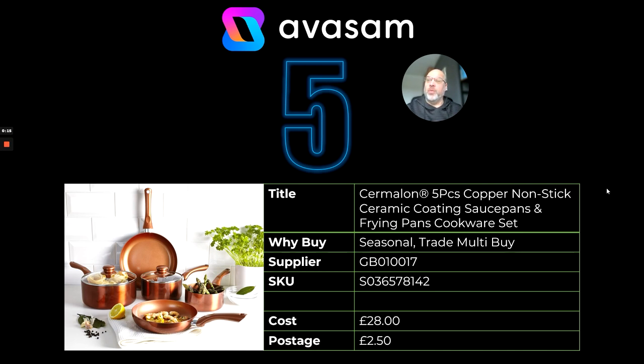At number five we've got the Sermalon five-piece copper pan set. I've been saying for a while that pan sets work really well all year round, but especially at this time of year, and there's plenty to choose from from Supplier 17. £28 cost and £2.50 postage.